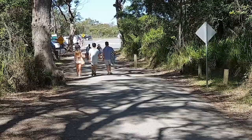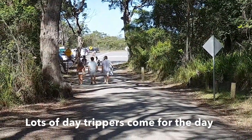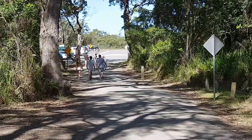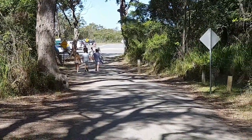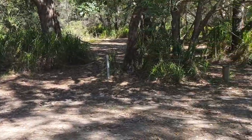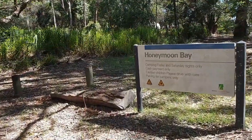Hello everyone, welcome. Once you've made it to here, that's the car park you can see just ahead. Once you've made it there you will hit bitumen and make your way into the campground here at Honeymoon Bay.